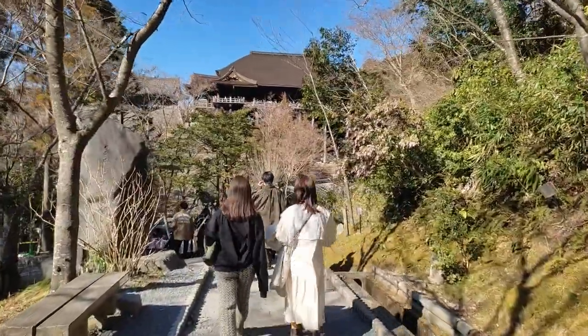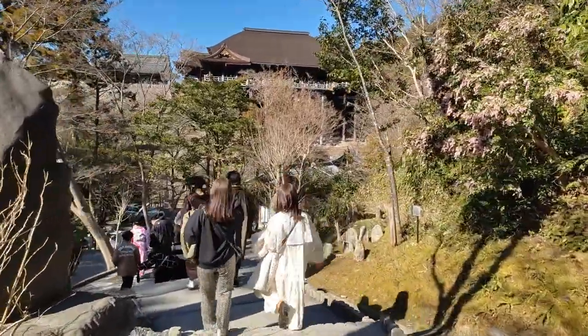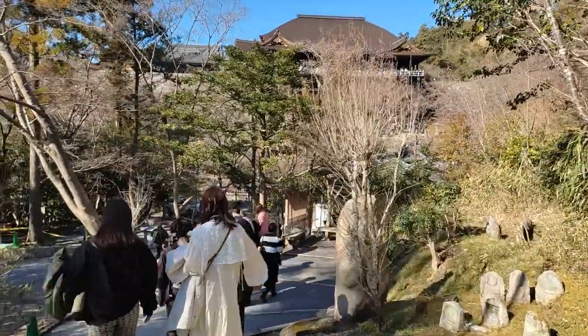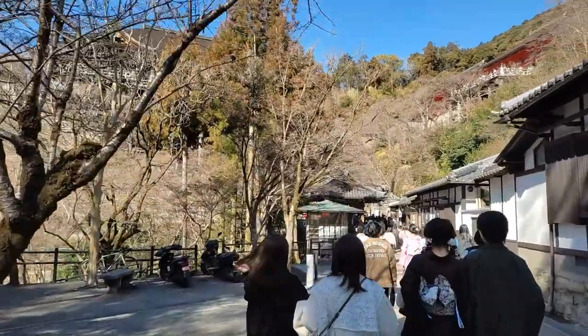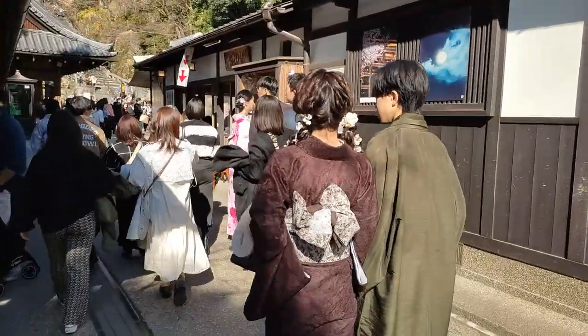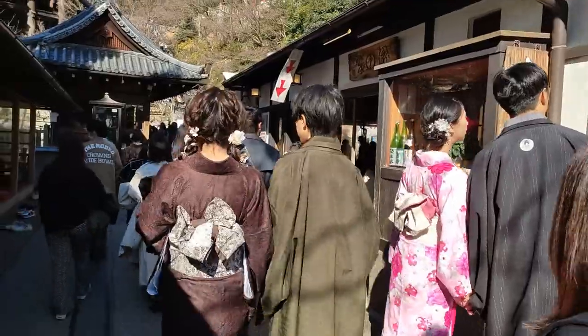After leaving Okuno Inn, there's a 3-minute walk to the Otowa waterfall. This walk is a rather pleasant one going through the beautiful landscape, and on this particular occasion it was even more so with the beautiful weather and ladies. Just before the waterfall, there's a noodle restaurant on your right — might be a good chance for you to check out Japanese soba noodles.